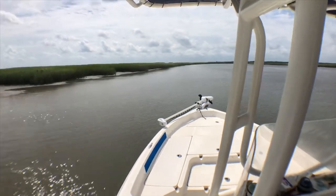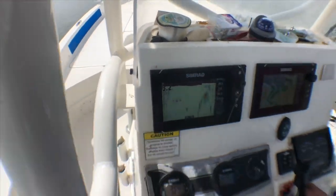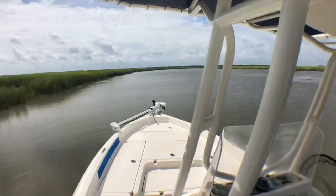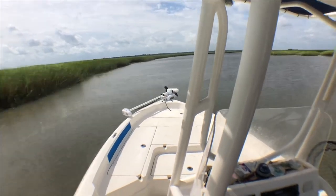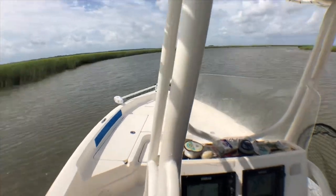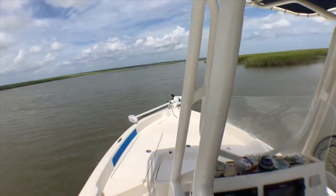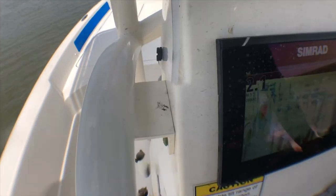1.6 feet — that's hot! Down to about 6 knots and we're going to show you how she runs in the shallows. Even at 2-3 feet of water, the lines are all there and you can barely see it running through the marsh.